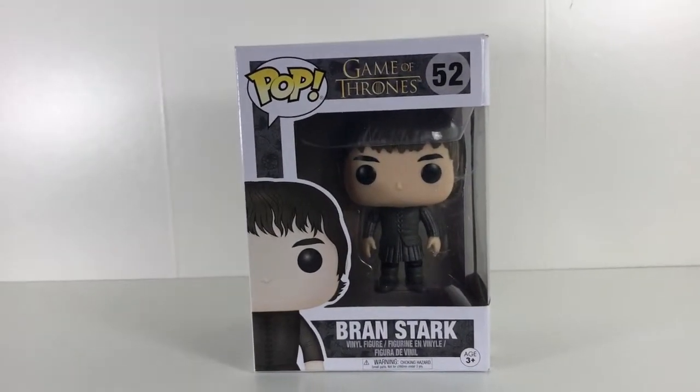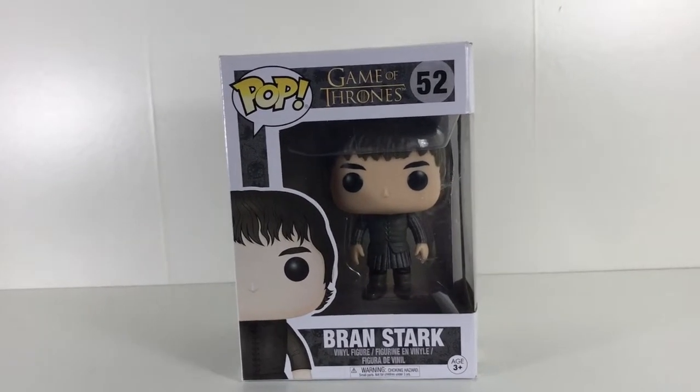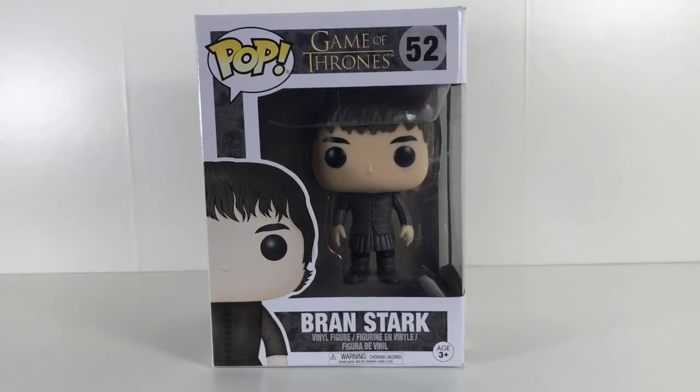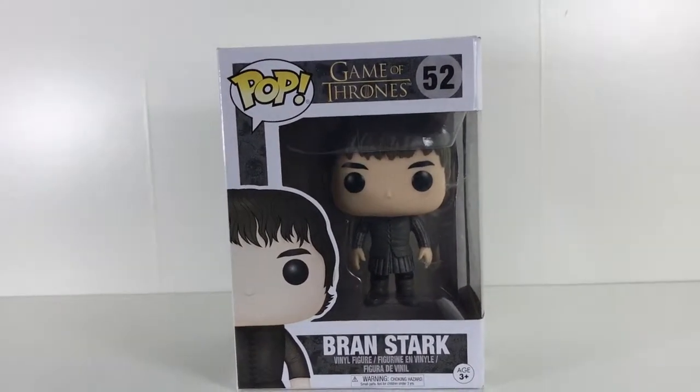Hey everybody, welcome to What The Funko and welcome to another review on the Pop Vinyl Game of Thrones range — Bran Stark. Let's have a look at Bran's packaging. On the top there we see Game of Thrones, number 52, Bran's.